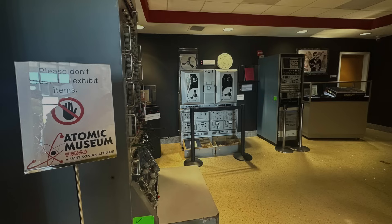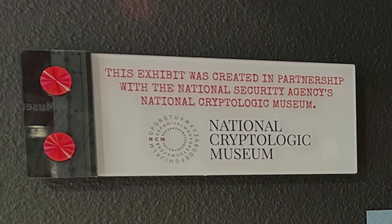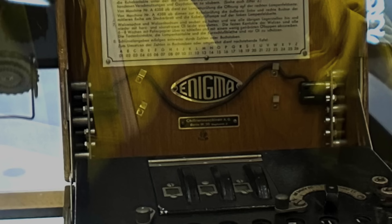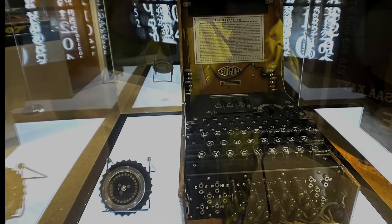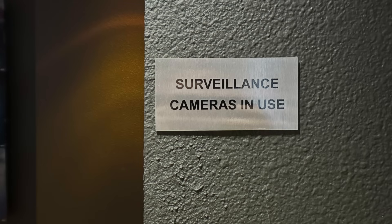Besides dramatized espionage, this room has real-deal espionage items from the NSA's National Cryptologic Museum in Maryland, including an actual Enigma machine used by the Germans in World War II for encoding their communications. And remember — you're under surveillance.